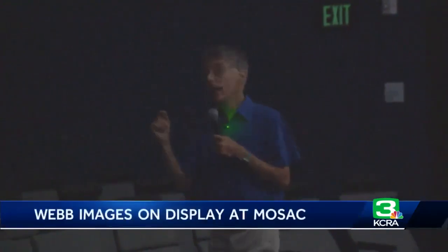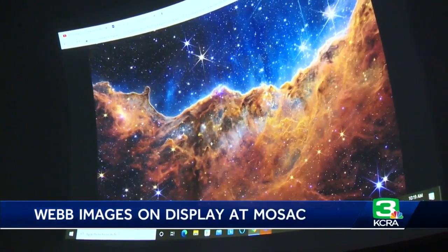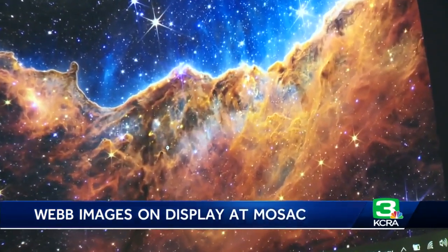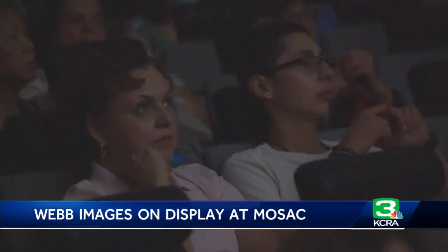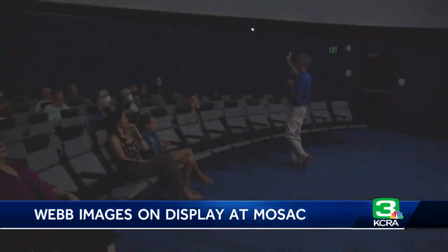Sacramento's SMUD Museum of Science and Curiosity, or MOSAC for short, also played host to a special event. They showcased the images on their dome theater screen and had a UC Davis professor of astrophysics there to talk about the pictures and answer questions from the audience. They'll also get these pictures up in their destination space exhibit this weekend, so everyone can enjoy them.